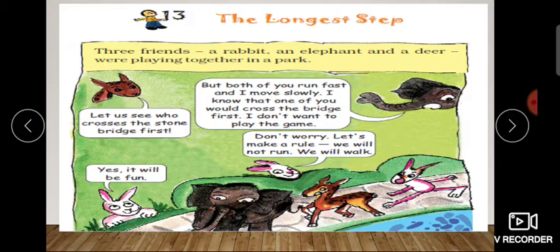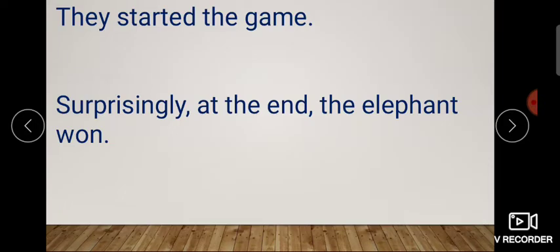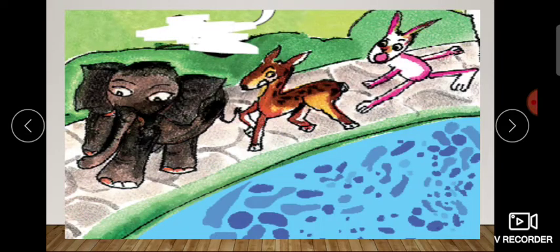It will be fun! So rabbit says, this is fun. You can see they started crossing the stone bridge. They started the game. You can see they are walking on it.